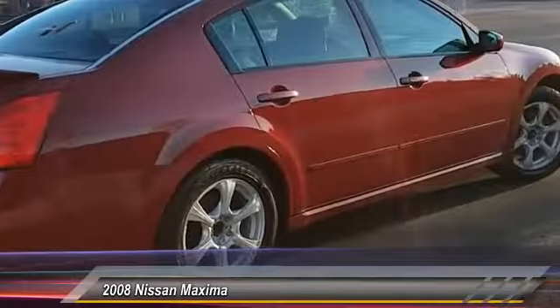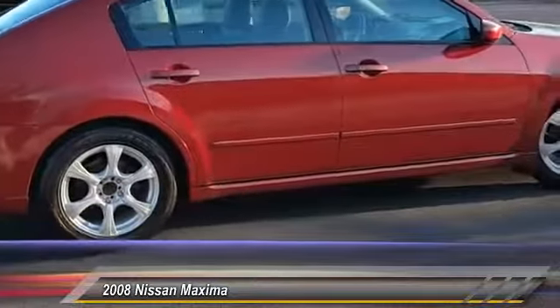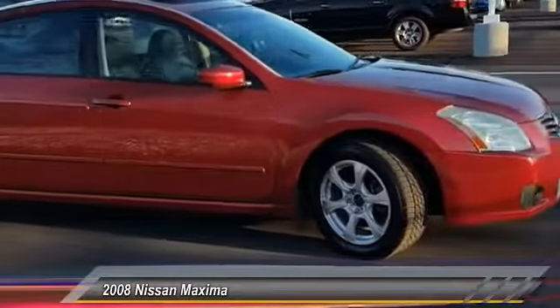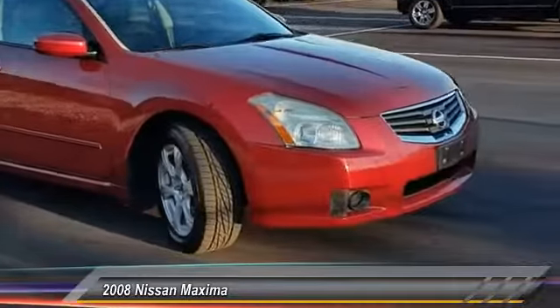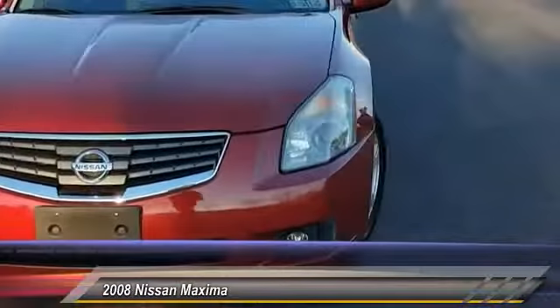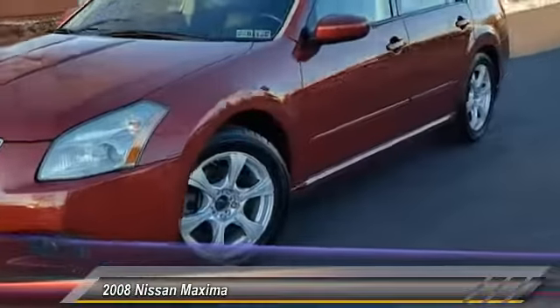Here are some of this vehicle's great options: steering wheel audio controls, anti-lock braking system, keyless entry, traction control, leather-wrapped steering wheel, adjustable steering wheel, power steering, driver airbag, aluminum wheels, and four-wheel disc brakes.